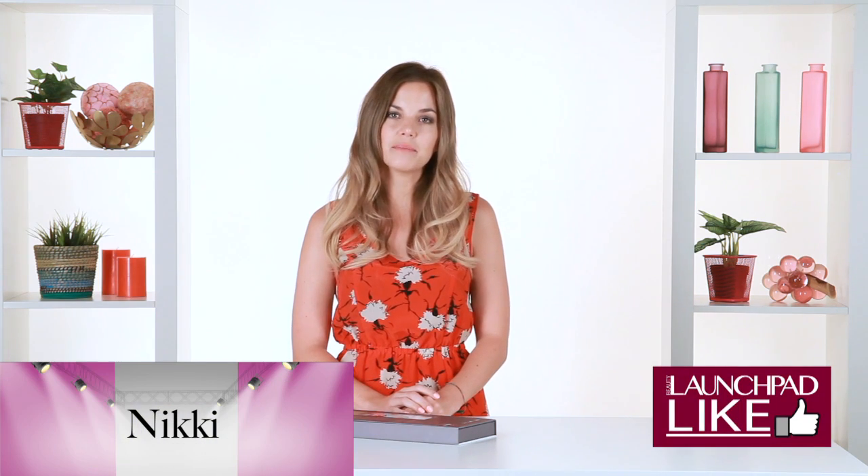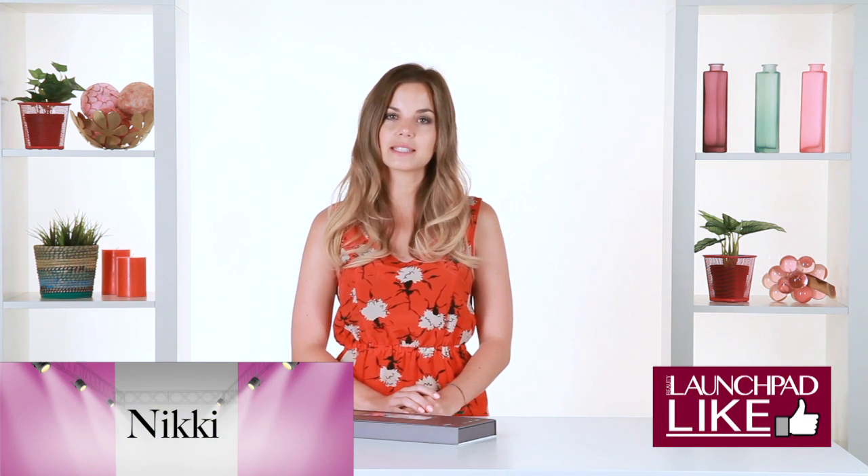Hi, I'm Nikki with Launchpad, and today my Launchpad Like is Hairband extensions by Hairtalk.